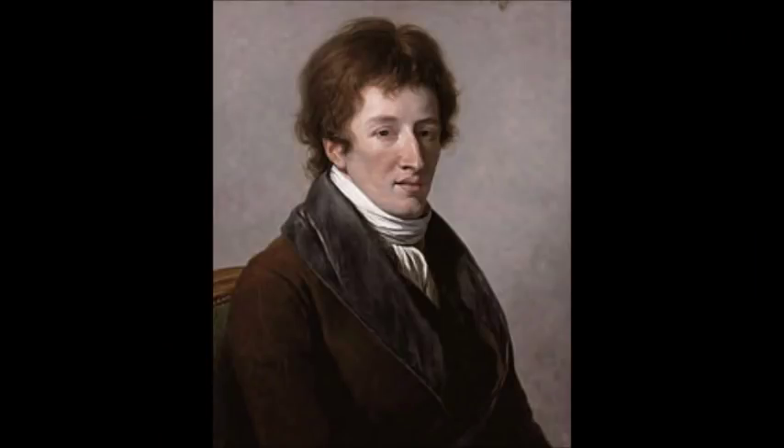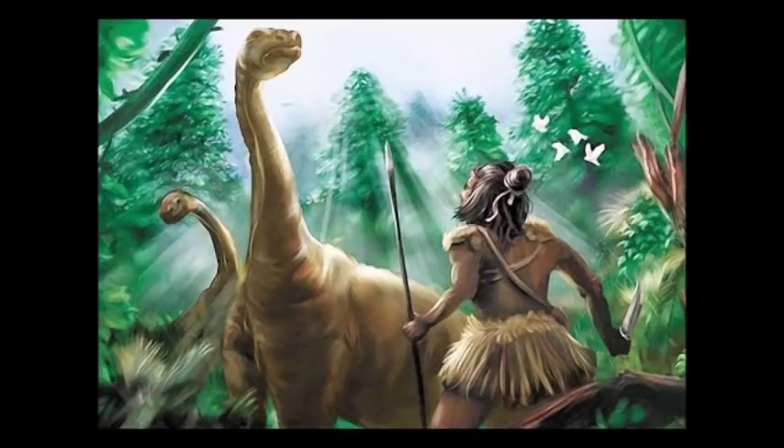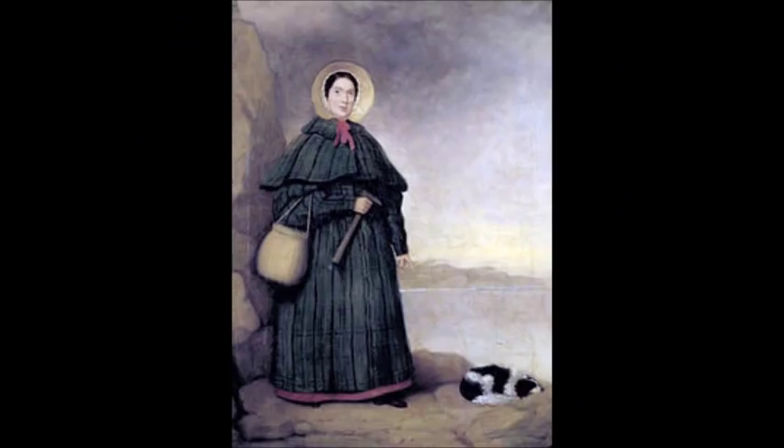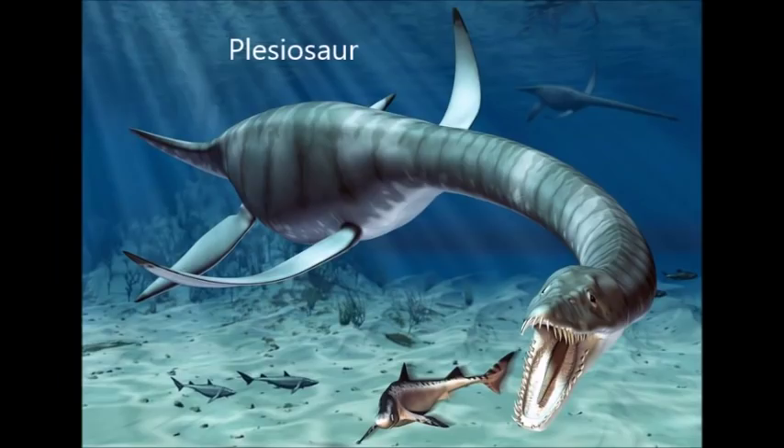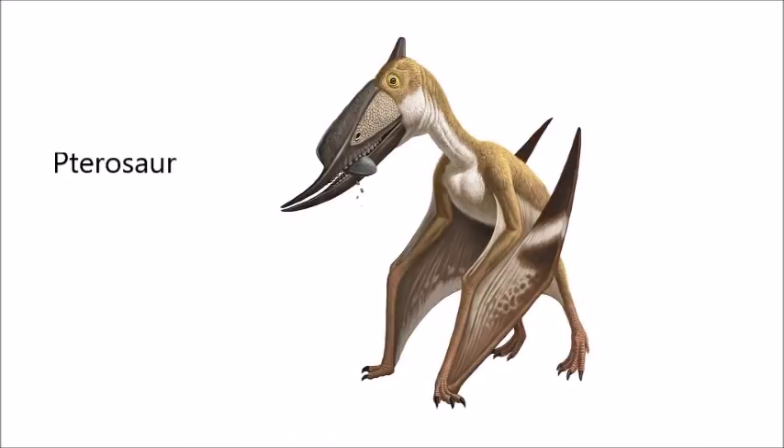Around the same time, Georges Cuvier argued that extinction was a real phenomenon, while most believed that just as new life forms did not appear, existing ones did not go extinct either. However, more evidence for the reality of extinction piled up over the years, largely due to a fossil collector named Mary Anning, who co-discovered the first ichthyosaur when she was just 12 years old. She later discovered the first plesiosaur and the first pterosaur outside of Germany, just to name a few examples.